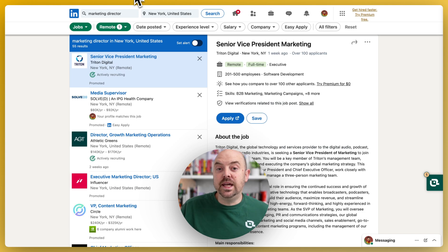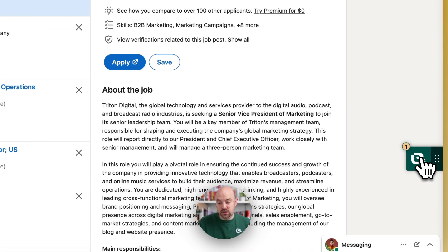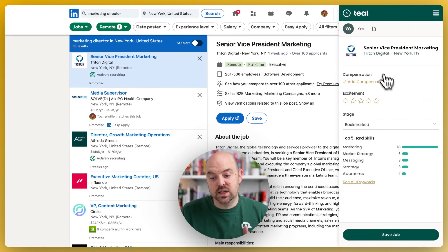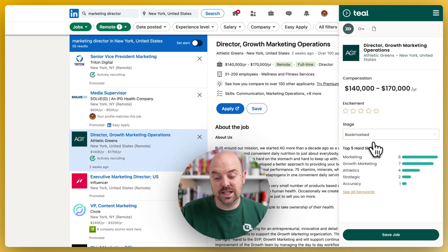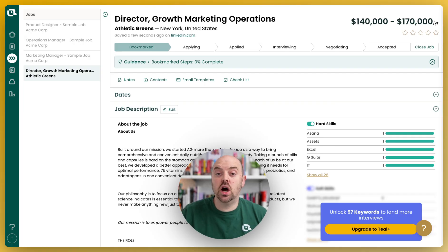We're going to head over to LinkedIn and import a job. The fastest and easiest way to do that is with our Chrome extension. Once you install it, you'll see the little teal duck in the lower right, and it's going to read the job descriptions for you. It's going to pull out salary information if it finds it, show you the top five hard skills, and then you can save the job — and it's going to go right to your bookmarked jobs in your job tracker. You can then click here, and here we are with the job in Teal. The jobs are saved, the job description is saved, and you can see the top five keywords.